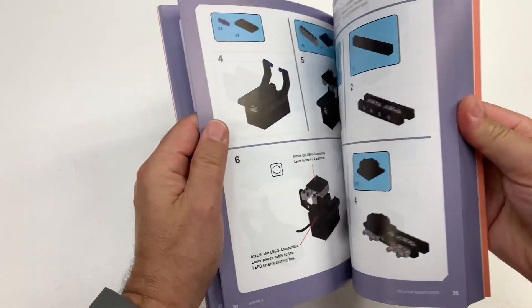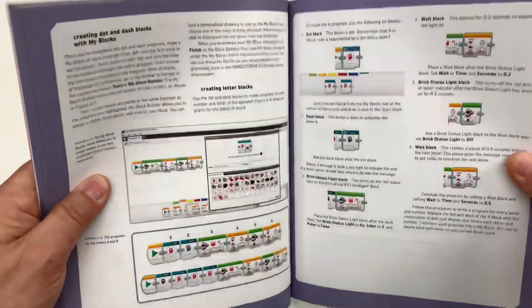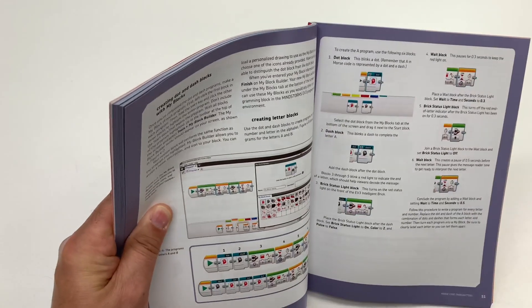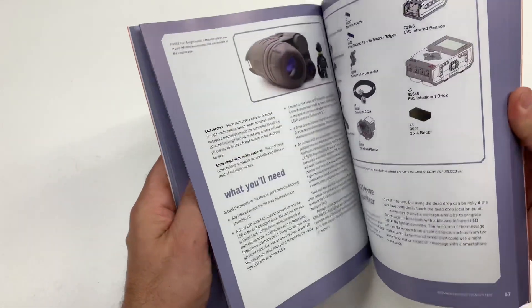There's a lot more in this book though. You can learn Morse code and it shows you — it's got step-by-step instructions for everything. It even shows you the coding in the Mindstorms app, so you can program the EV3 Mindstorms module to do what you need to do for each of the different ideas he has.